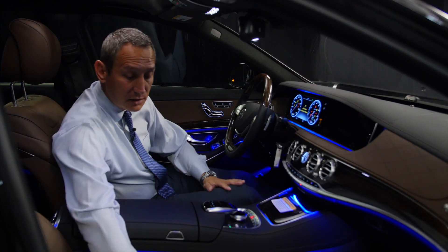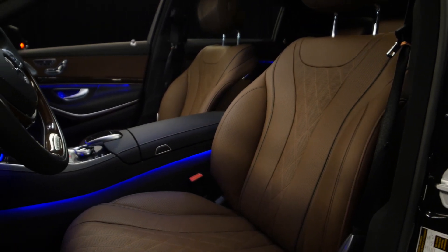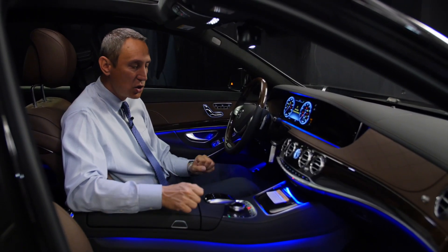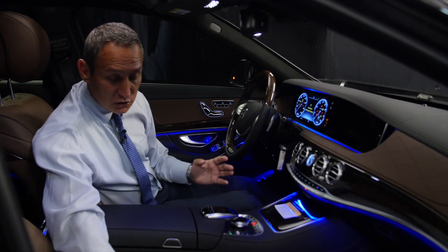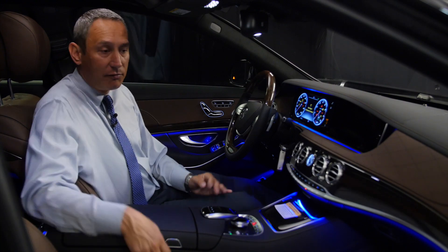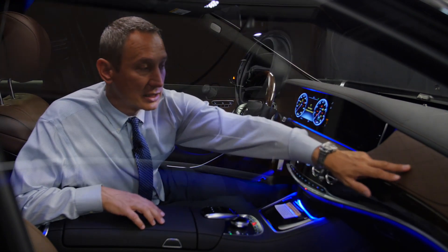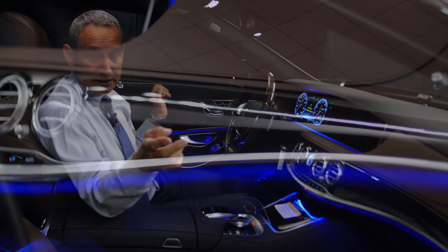One thing I want to point out immediately is the uniqueness of the interior with the Exclusive Nappa leather. Nappa leather means the vehicle is made from the best hides — one-piece leather without any imperfections, no scratches, no mosquito bites. It's hand-picked and also features a distinctive diamond-cut design pattern on the seat as well as piping throughout, and the diamond pattern continues across the front dash, front console, sides, and rear.